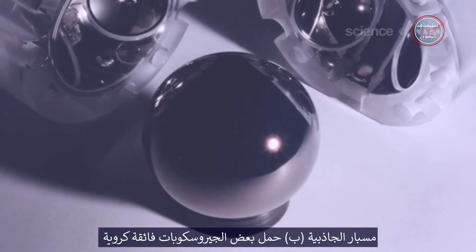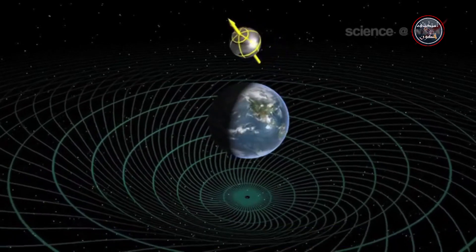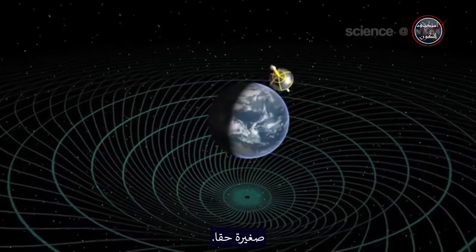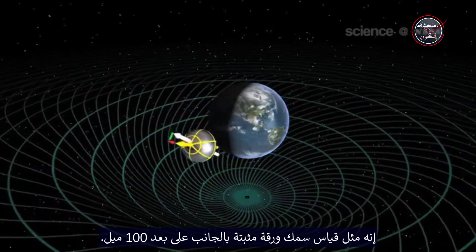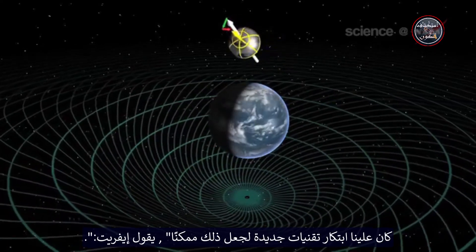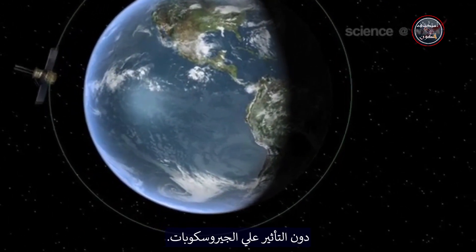Gravity Probe B carried some super-spherical gyros into Earth's orbit to see what they would do. In practice, this simple idea is extremely difficult. According to calculations, the twisted space-time around Earth should cause the axis of the gyros to drift by a tiny amount — really tiny. It's like measuring the thickness of a sheet of paper held edge-on 100 miles away. Even the slightest disturbance could ruin the experiment. We had to invent whole new technologies to make this possible, says Everett. The Gravity Probe B team developed a drag-free satellite that could brush against Earth's atmosphere without disturbing the gyros.